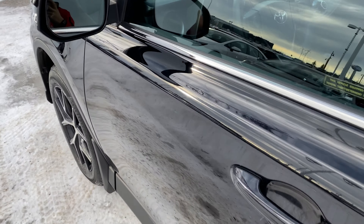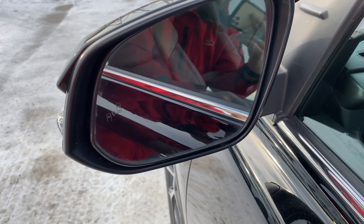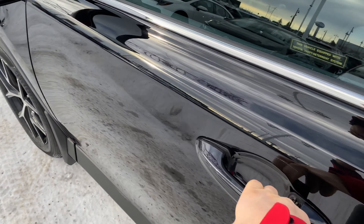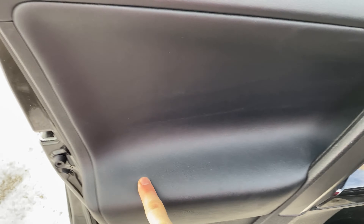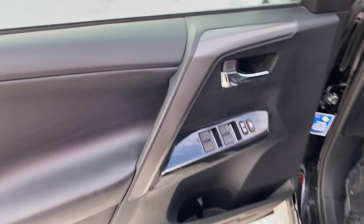Jump into the driver's seat here. First thing you'll notice is this does have blind spot monitors, so that will turn bright orange if someone's in your blind spot. You've got soft touch leather throughout here — it's a nice soft touch, so you're not dealing with hard plastic throughout.